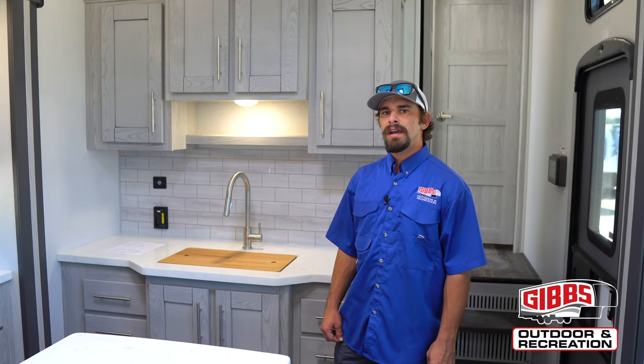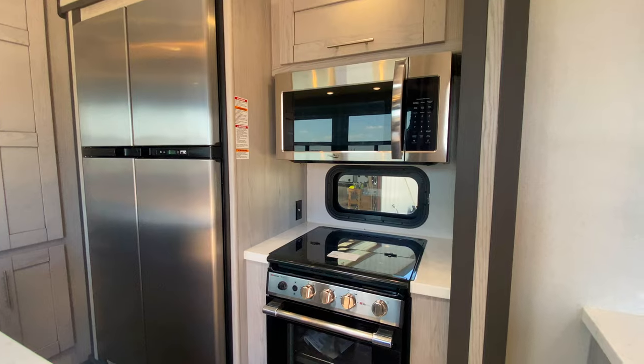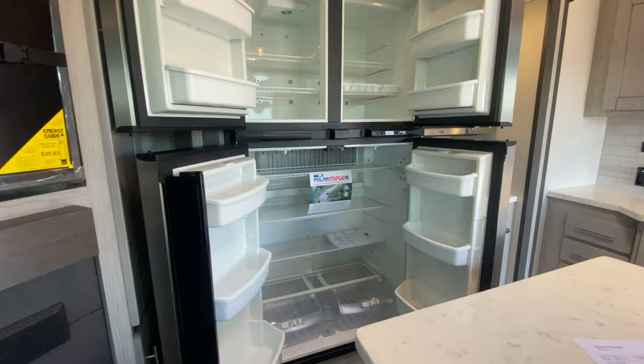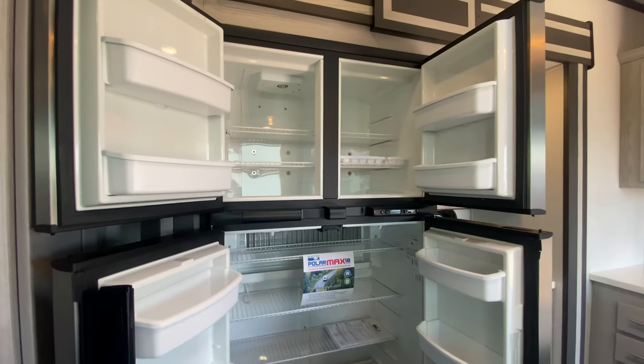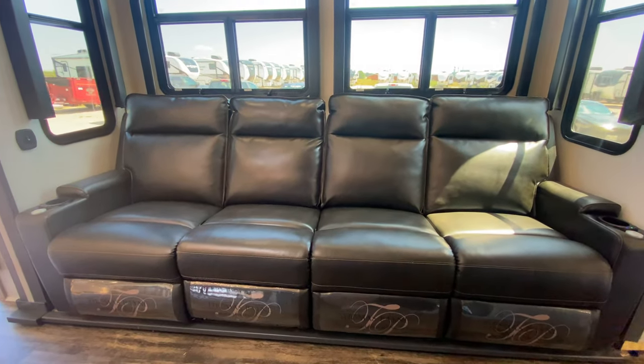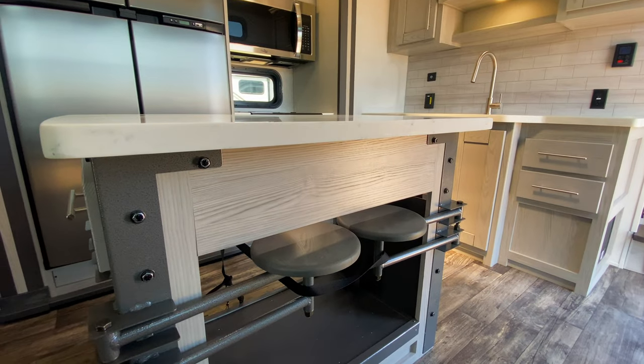Now that we're inside this 419, we've got the three-burner stove top with oven connected to it. We have the propane electric double door fridge, so a little bit more primitive off-grid camping. We've got the four-seater recliner over here, which all four seats are going to recline, and then we've got the four-person barstool area.